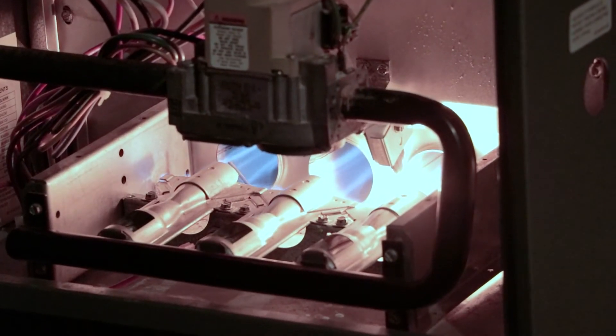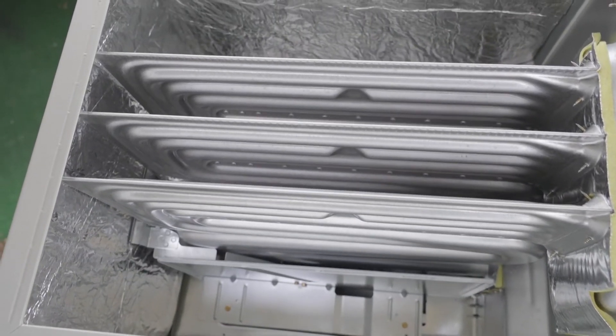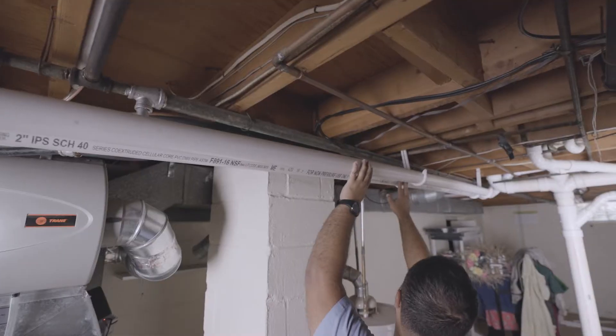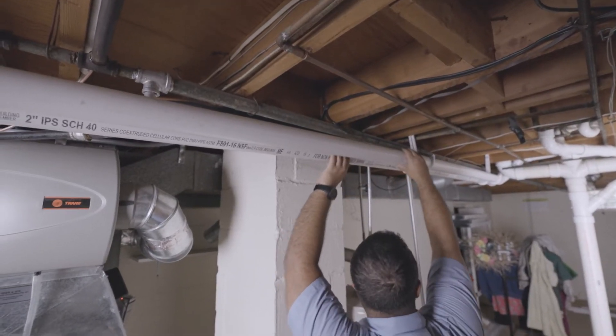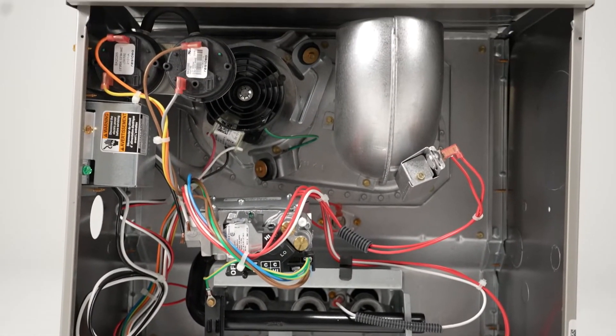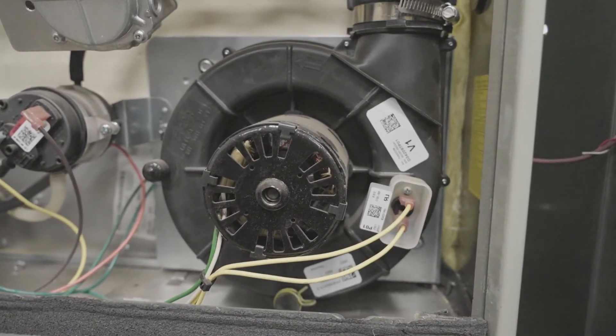A gas furnace produces heat by burning natural gas or propane. The heat runs through a heat exchanger that heats the air passing over it. Unfortunately, gas furnaces produce carbon monoxide as a byproduct of combustion. Therefore, exhaust gases have to be carefully exhausted outside through your chimney or via PVC flue pipes. Gas furnaces can vary significantly based on their gas valves, igniters, blowers, and even secondary heat exchangers in high-efficiency furnaces.